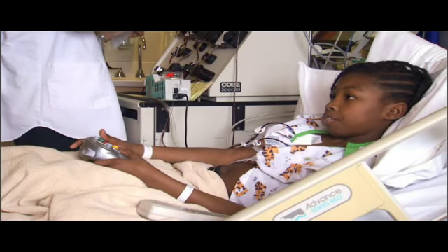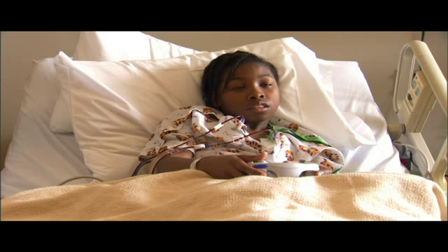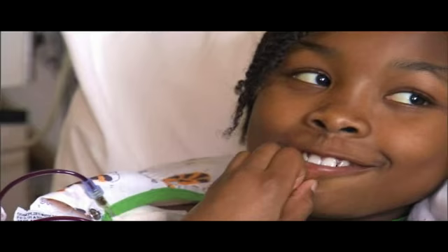A little girl with a big personality, 11-year-old Nikayla Taylor is a regular at Sacred Heart Children's Hospital. She visits every couple of weeks for treatments to help her body combat the effects of sickle cell anemia and prevent the painful episodes common to the disease.